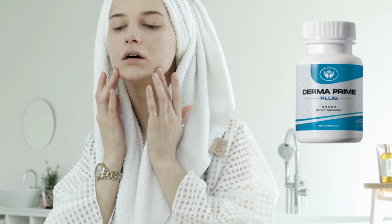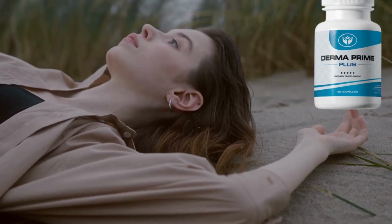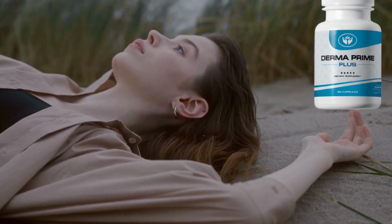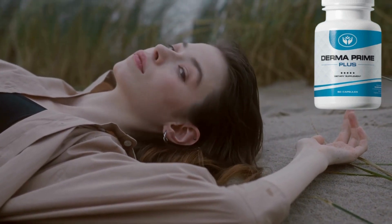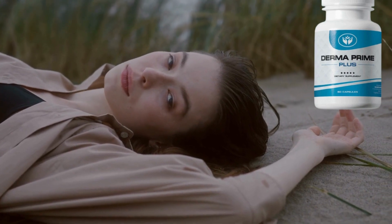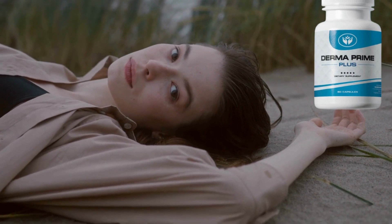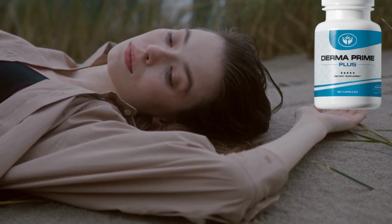In fact, if you use this supplement regularly, your skin will last forever. Other uses of Dermaprime Plus include: stopping acne and dark spots, reducing the size of skin pores, helping skin to stay matte for a long time, making the skin soft and smooth, and leaving skin vibrant and healthy.